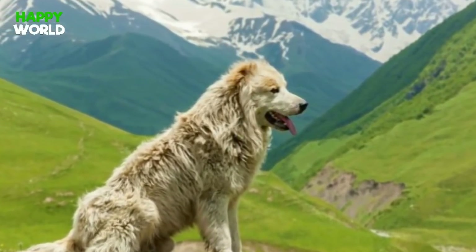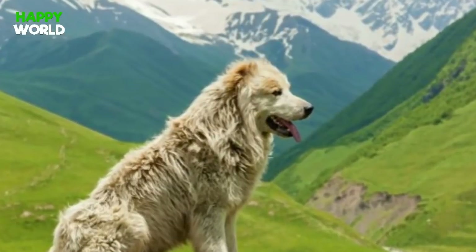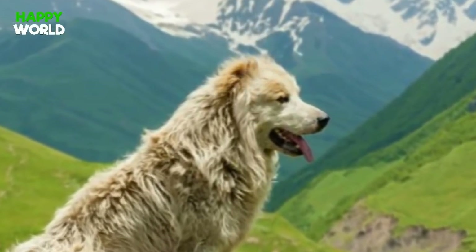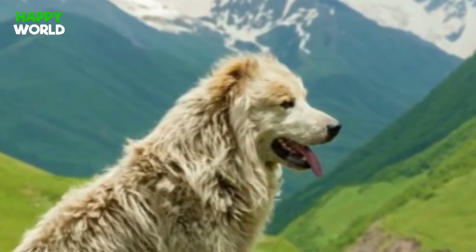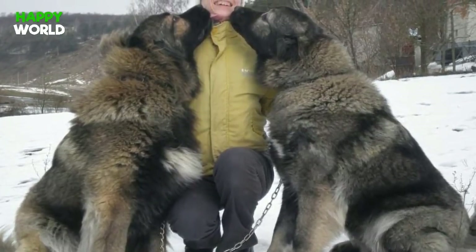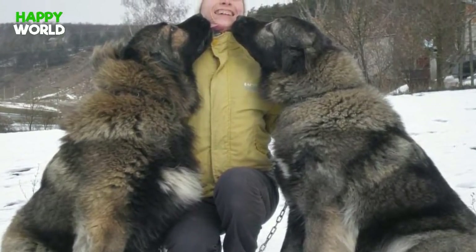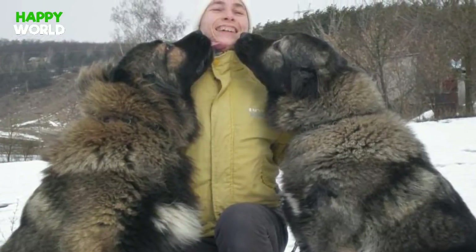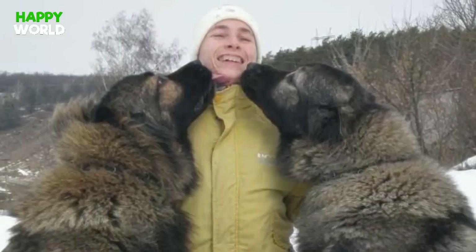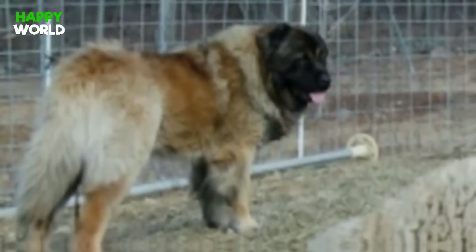The Caucasian Ovcharka, as these dogs are also called, were actually first bred in the mountainous Caucasus region located between the Black and Caspian Seas. At that time, breeders weren't raising these dogs for their looks. Rather, they were breeding them purely for practical purposes. This helps to explain their massive frames and coarse coats.